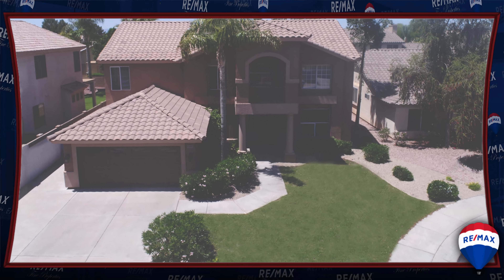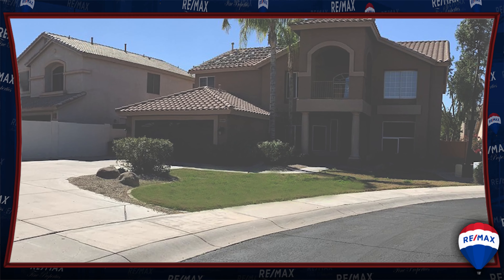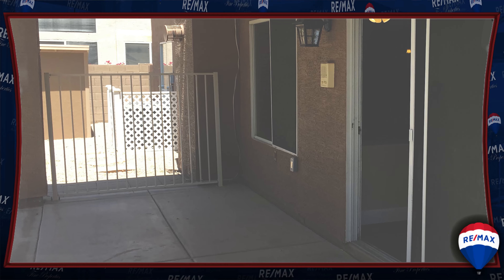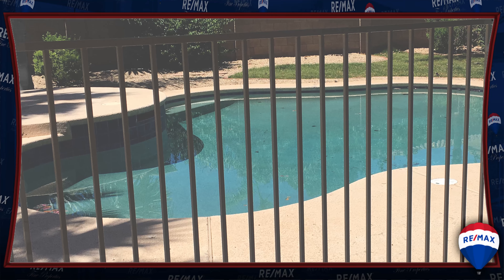The oversized, fully landscaped cul-de-sac lot features grass front and back, an extended patio, and a resort-like child-safe pool area.